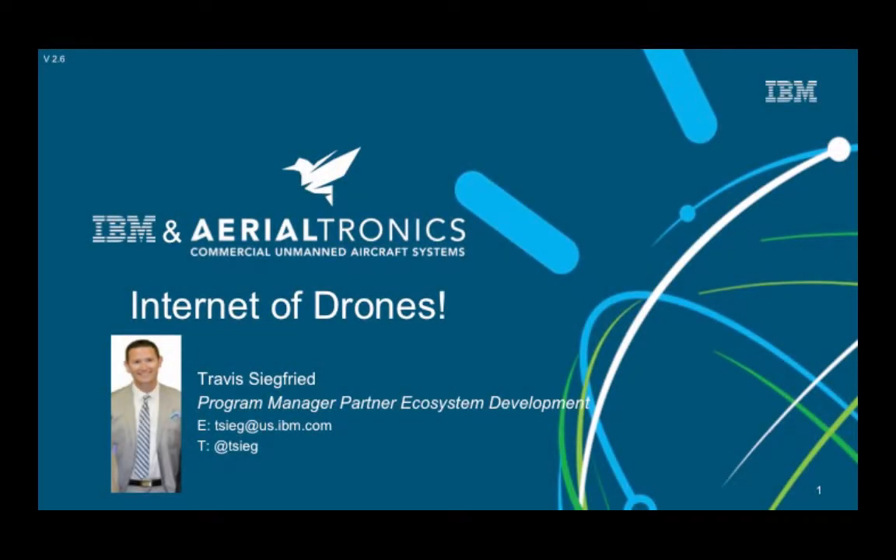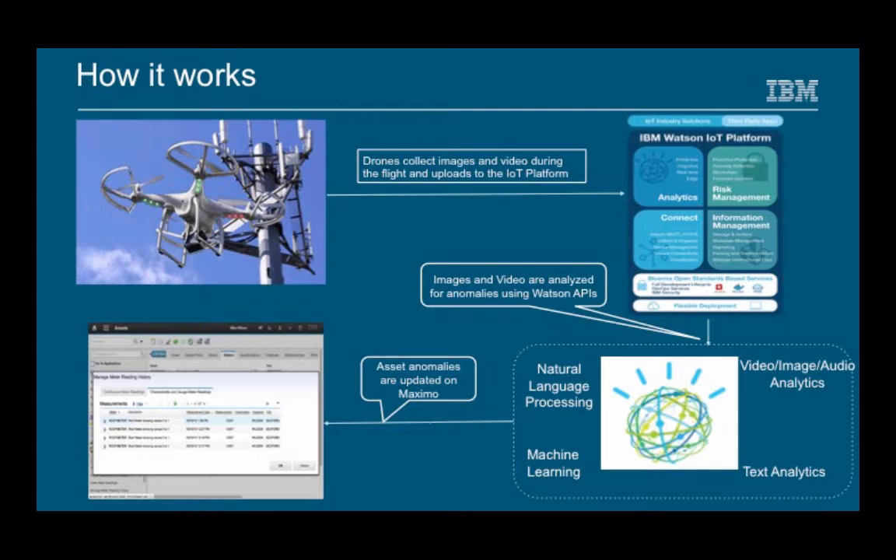Hello, my name is Travis Siegfried and today I'm here to tell you about a new offering we have at IBM called Internet of Drones, used for inspections which has been created with the Watson Internet of Things technology.